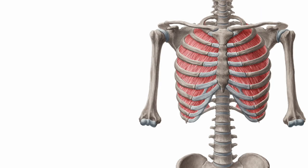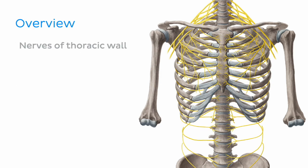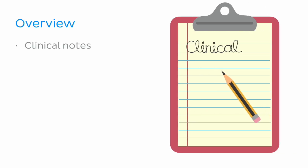Before we begin, let's take a quick look at what exactly we're going to learn about today. We'll begin this tutorial with a quick look at the structural components and functions of the thoracic wall. We will then move on to the main topic and explore the nerves of the thoracic wall, describing the two main groups: the thoracic spinal nerves and their branches, and the thoracic branches of the brachial plexus. To finish off, we'll look at some clinical notes relevant to the innervation of the thoracic wall.